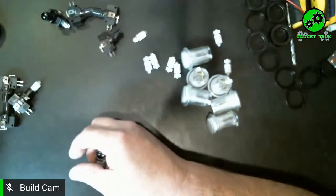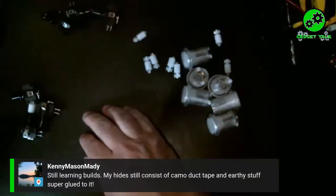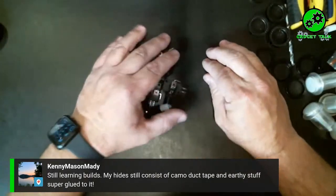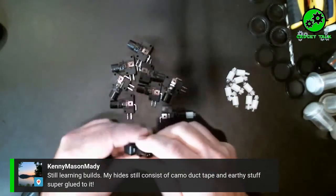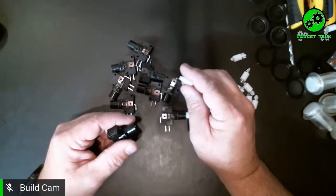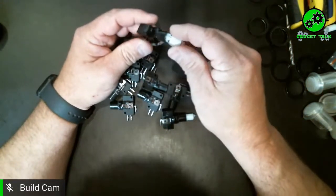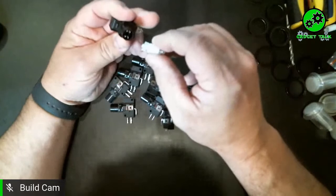Kenny says he's still learning builds and his hides still consist of camo duct tape and stuff super glued to it. Hey, you're in the right place — these are some really fun and simple builds that just about anybody can do. The good thing with it being on YouTube or Facebook is you can always go back, stop it, and re-watch it several times. We all have to start somewhere — duct tape works great.